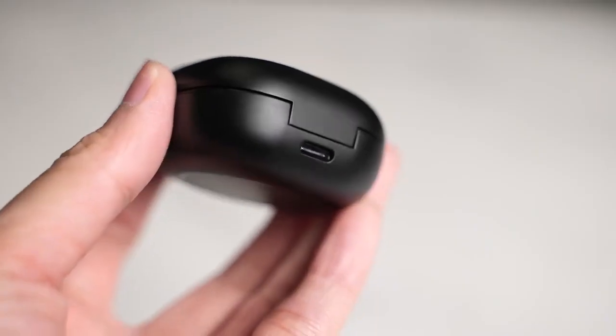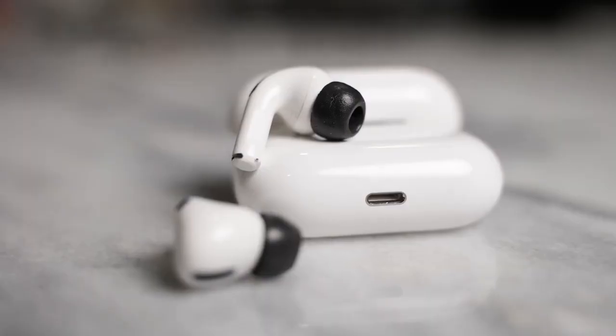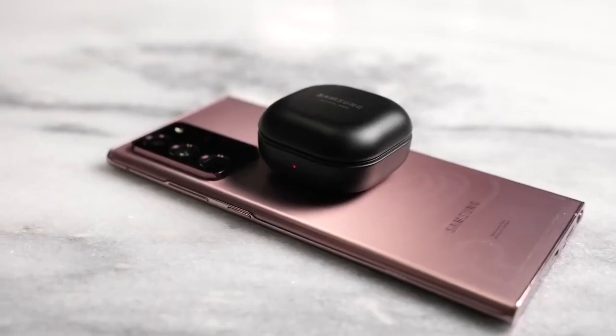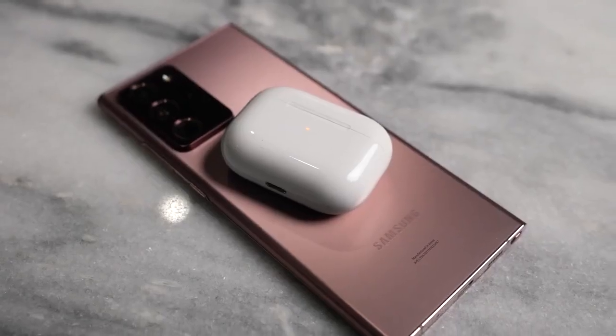The Buds Pro has USB Type-C charging as opposed to Lightning on the AirPods Pro, and that gives it an advantage because just 10 minutes of charge will give you two hours of use. You've also got wireless charging, something you'll also find on the AirPods Pro as well.